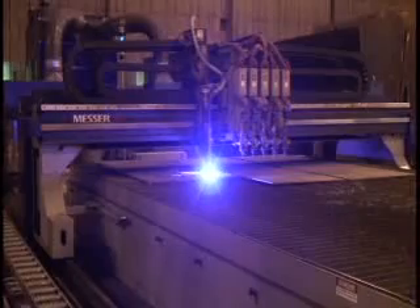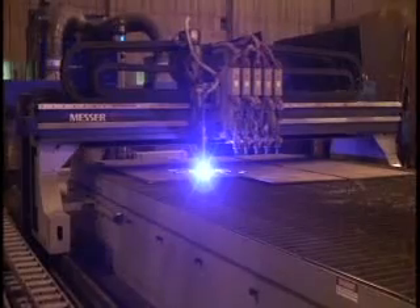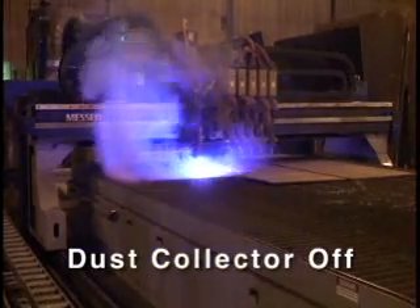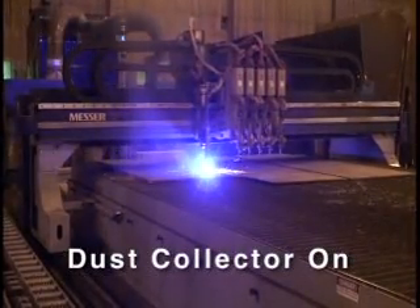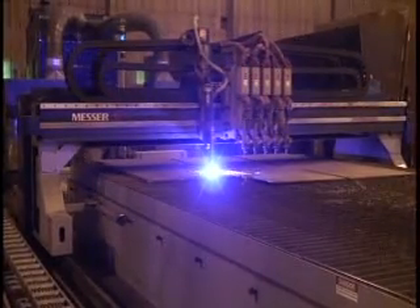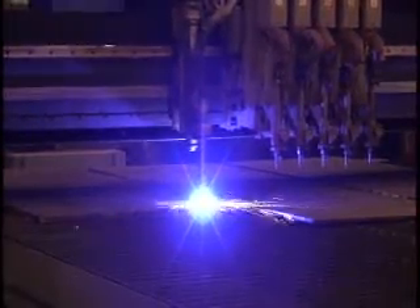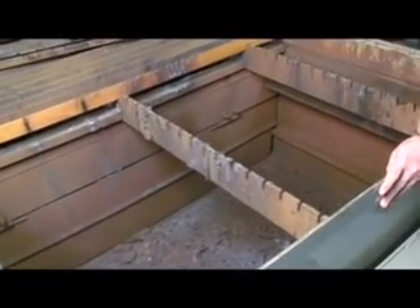All of the smoke is collected from 400-amp plasma cutting of inch-and-a-quarter plate. Now the smoke collector is turned off — see the volume of smoke. The collector is turned back on and the smoke is quickly drawn back into the table. This amazing smoke collection on the Slagger is accomplished by means of a zoned and ducted cutting table connected to an efficient cartridge-type smoke collector.